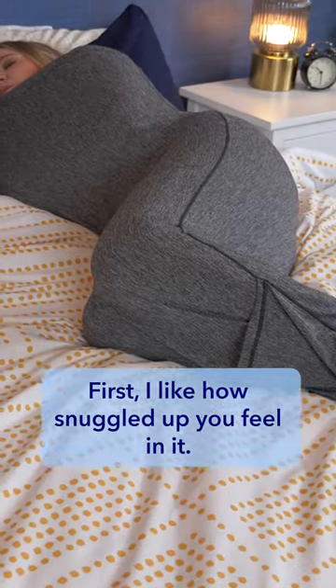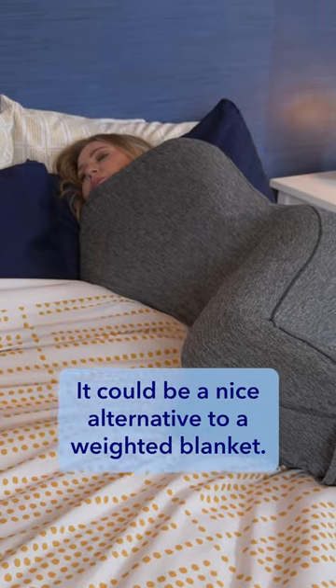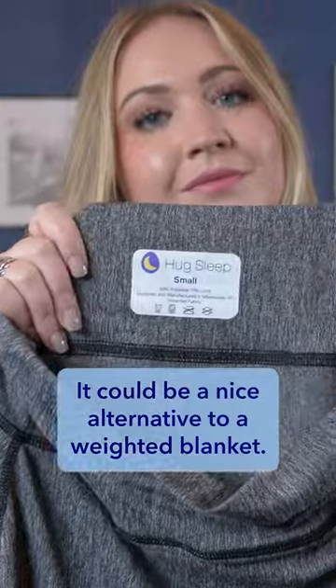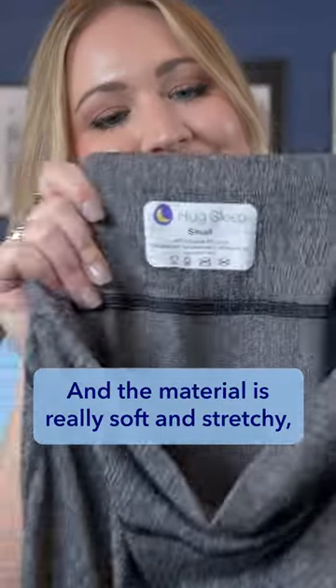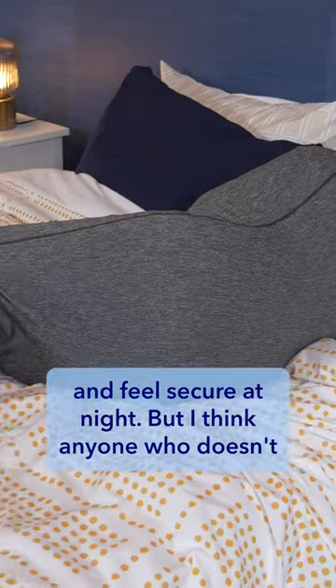First, I like how snuggled up you feel in it. It's surprisingly cozy and comfortable. It could be a nice alternative to a weighted blanket, and the material is really soft and stretchy, so I could see how it could help a lot of people sleep better and feel secure at night.